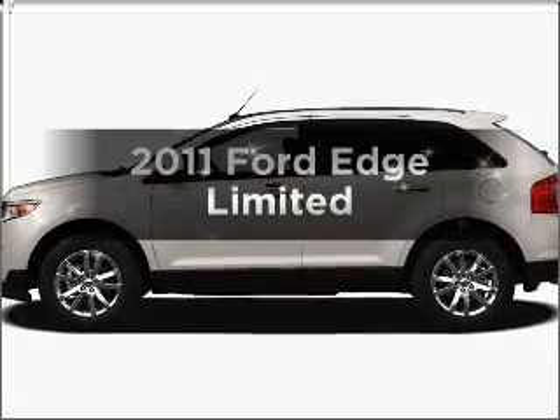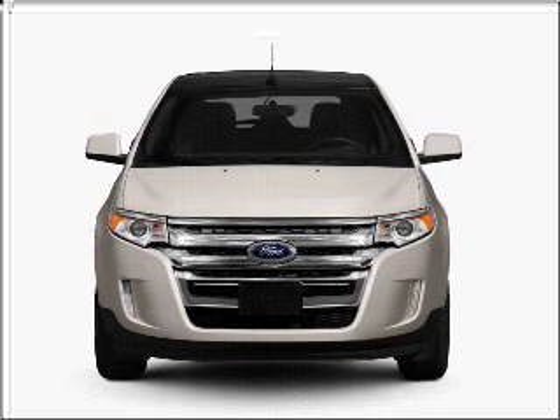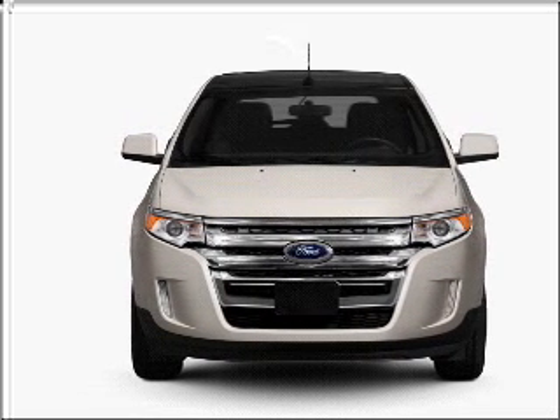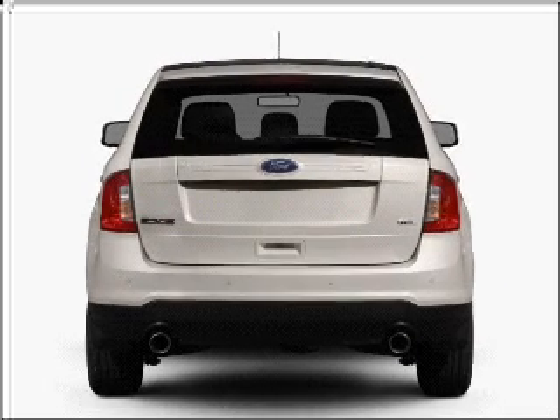Check out this 2011 Ford Edge — everything you need under one roof with this great vehicle. It features a solid six-cylinder engine that responds smoothly to its six-speed automatic transmission.